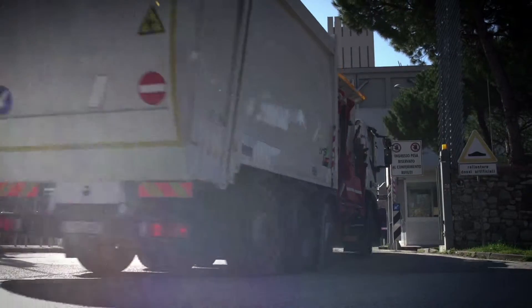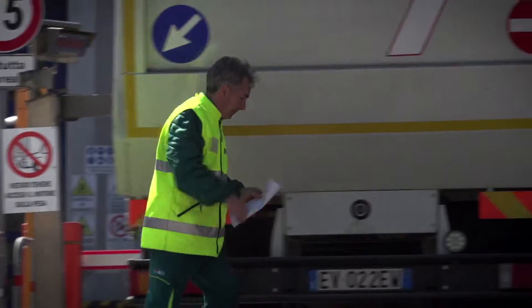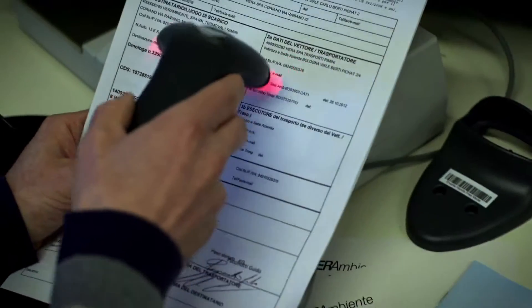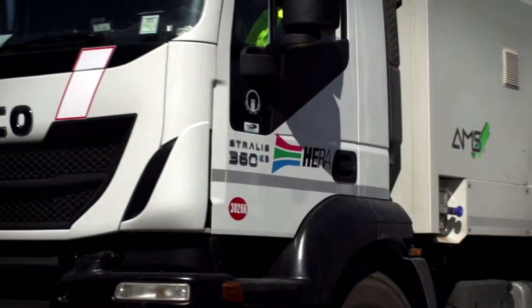In treatment plants, thanks to the reading of the work code, AirGo interfaces with the electronic weighing data of the waste collected, to assess the amount assigned in relation to the number of containers emptied.